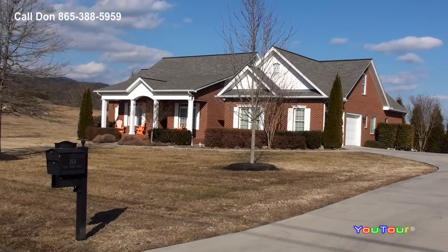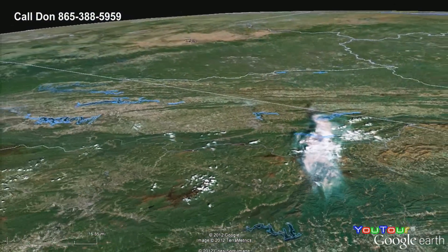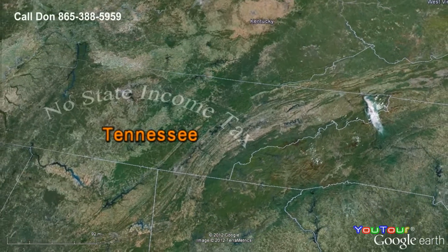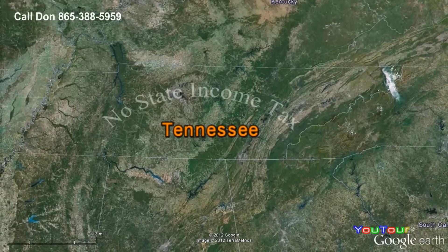The second thing we'd like to share with you before we look at the home is the economic freedom in the state of Tennessee. There is no individual income tax in our state. And if you're from the Northeast, you may find it hard to believe that the annual property tax here is less than $1,500.